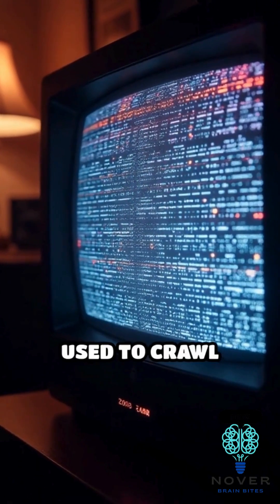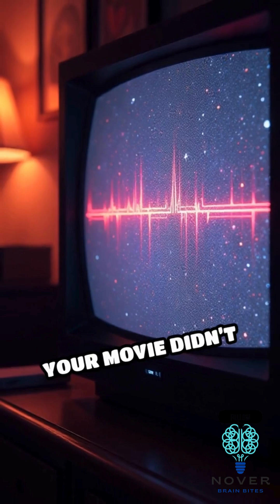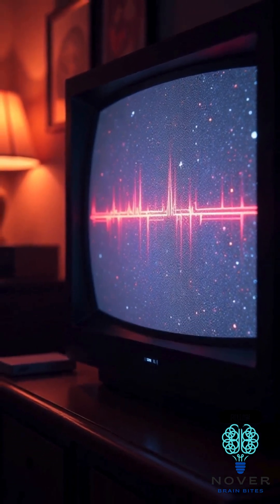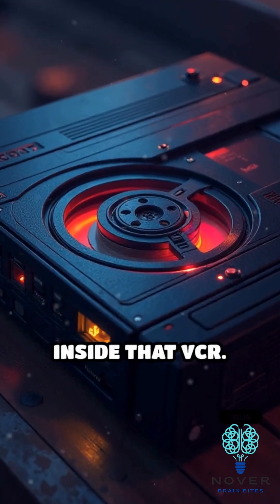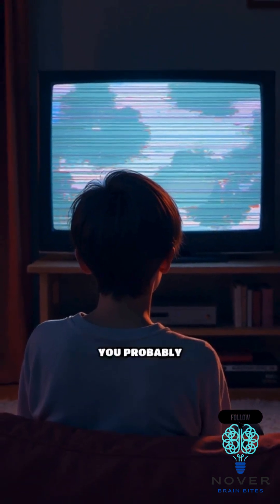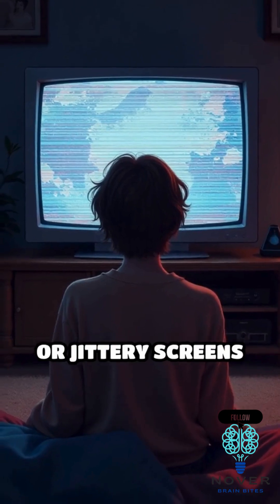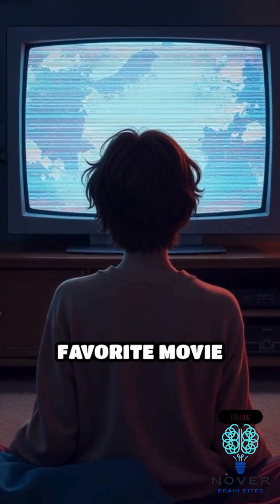Remember those fuzzy lines that used to crawl across your VHS tapes? Or having to fix the tracking so your movie didn't look haunted? Here's what was really going on inside that VCR. If you grew up watching VHS tapes, you probably remember the iconic static lines, distorted images, or jittery screens that often interrupted your favorite movie night.